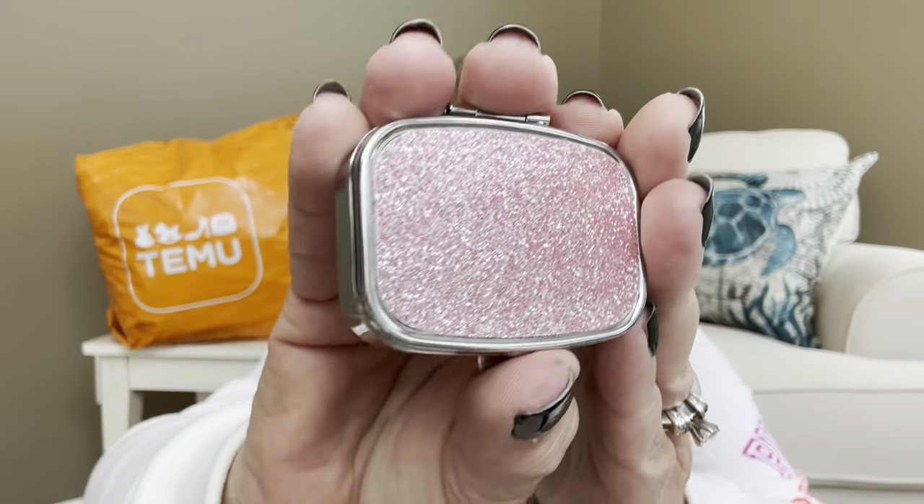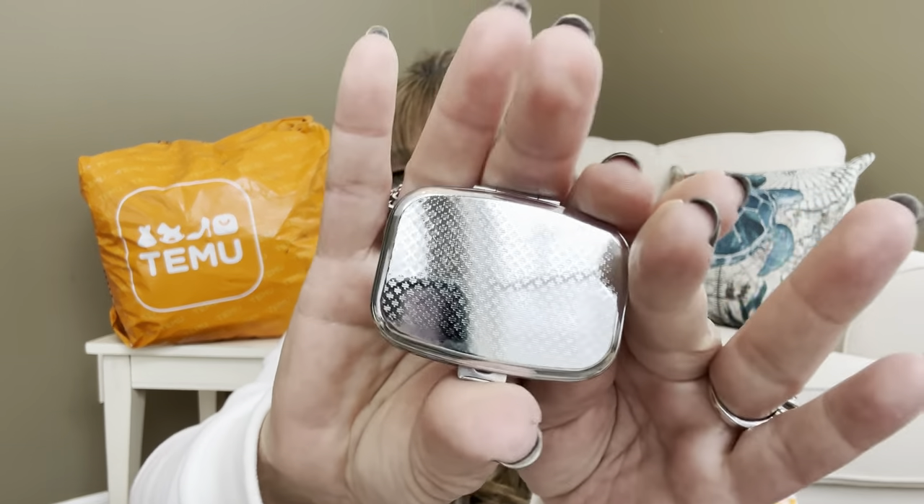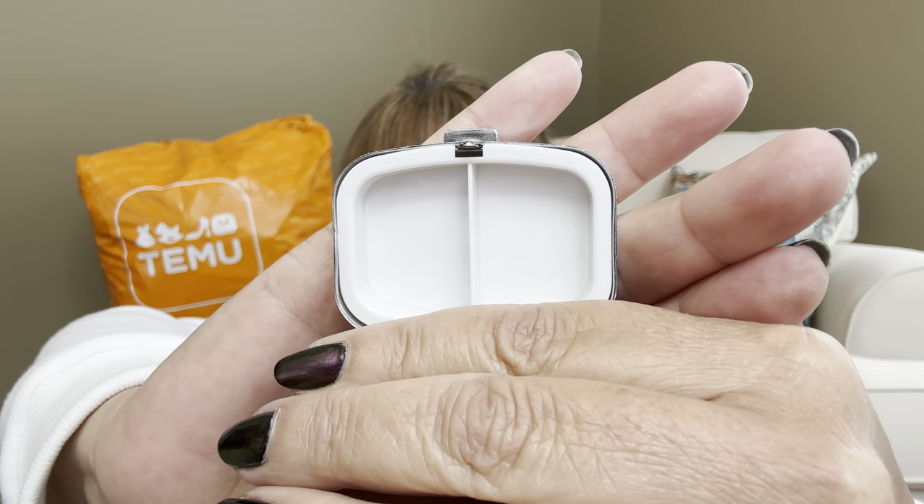Speaking of bedazzlement — I love me some bedazzle! I picked out this little pill box for $1.59. It's a beautiful shimmery glittery pink color. It is stainless steel on the other side and when you pop it open, there's a little baby mirror and two little compartments where you can put your pills for on-the-go or for a weekend trip. It closes very nicely — they are not going anywhere. One of my current pill cases I have to keep a rubber band around because it always pops open and the pills end up in the bottom of my purse.